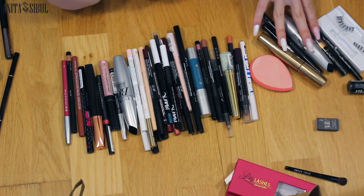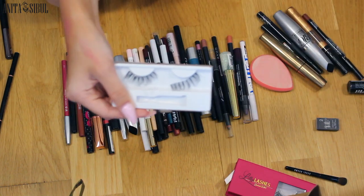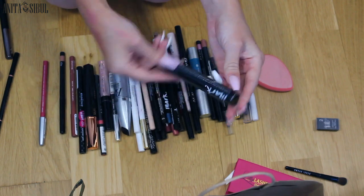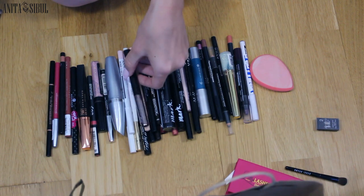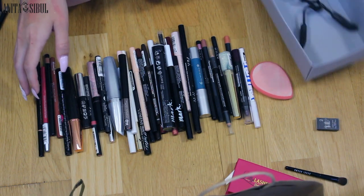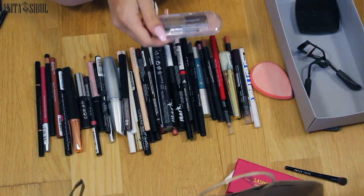But those are empty. And the lashes — I'm so disorganized. And this is a mascara I haven't even opened. Anastasia, Urban Decay, Bourjois — this is the box where I'm going to put all these.